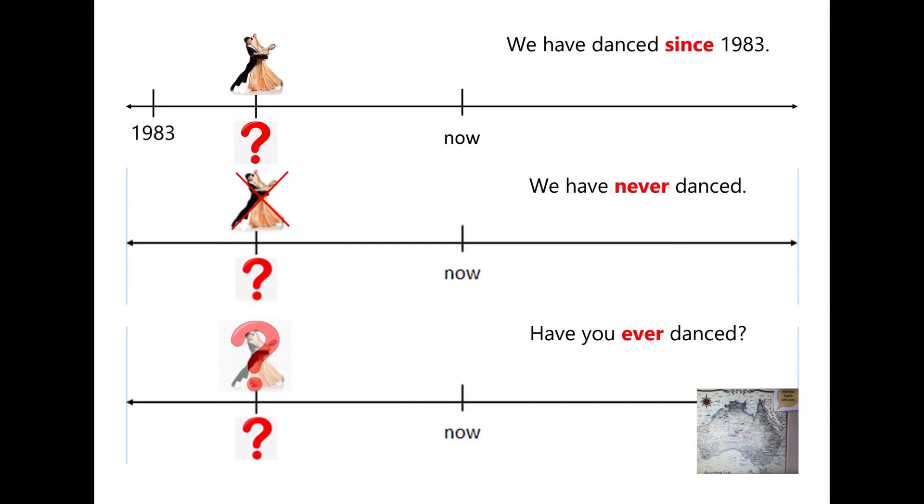We can add 'since' to indicate a starting point, or 'ever' in questions, and 'never' in negative statements.